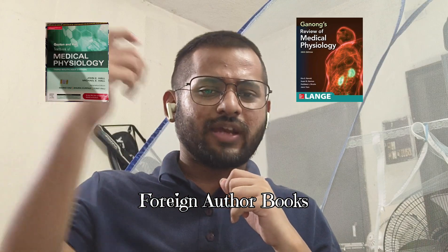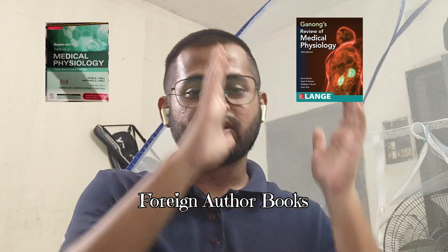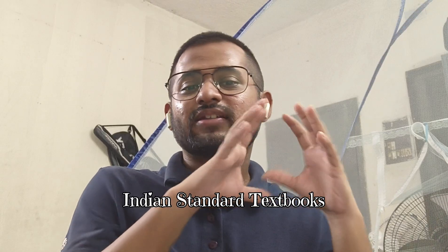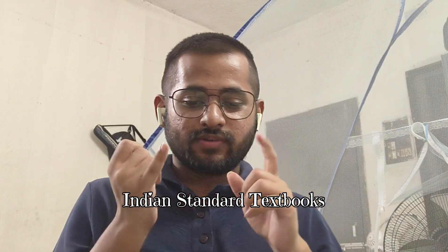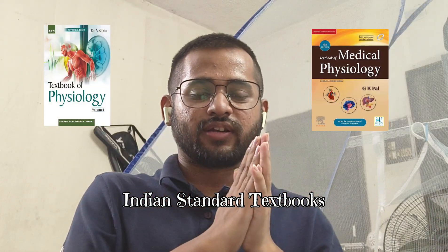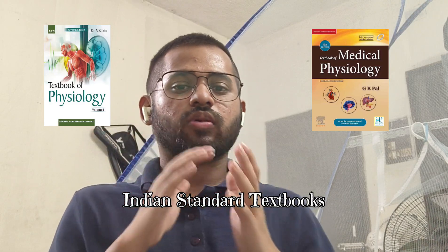I studied those from the library or from the PDF, so I don't have those books right now, but they are the OGs in the physiology department. Moving to the standard Indian textbooks — similar to BDC and Vishram in Anatomy — the two I saw recommended were AK Jain and GK Pal. I won't say much about them since I didn't study much from those, but toppers from my college were using those books and scored good marks.